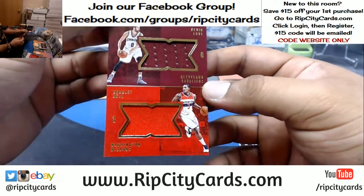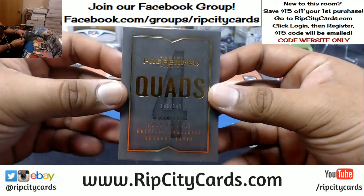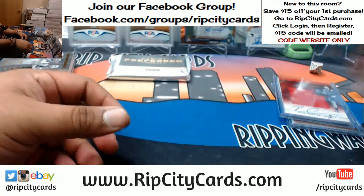Quad booklet, number to 149 — we got the Wizards, the Cavs, the Pelicans, and the Knicks. That has to get randomed, that has to get randomed.